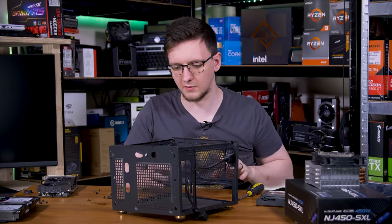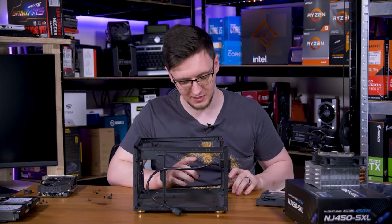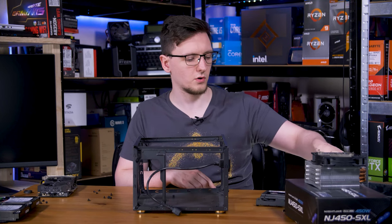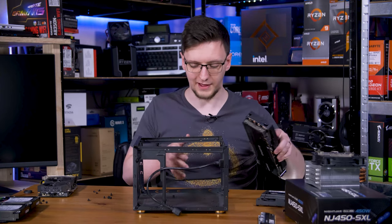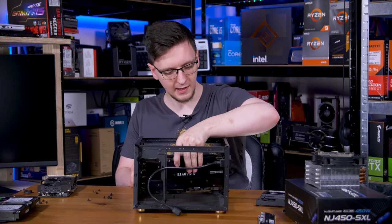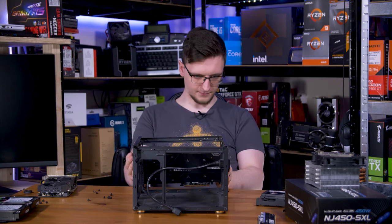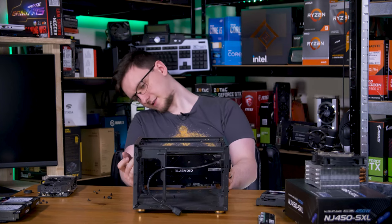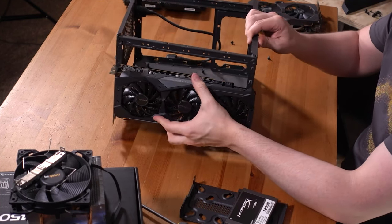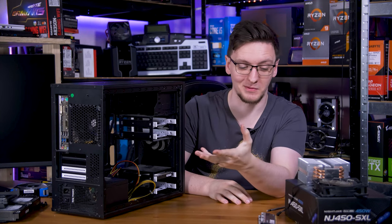The first thing I want to check is the graphics card, because that will determine if I need to go hunt for another one. The motherboard isn't in yet - that's fine, I know where it's going. Yeah... that's not fitting. That's like three millimetres too long at the back.